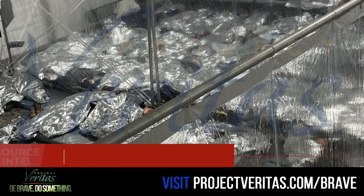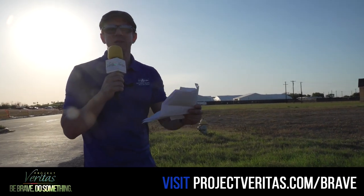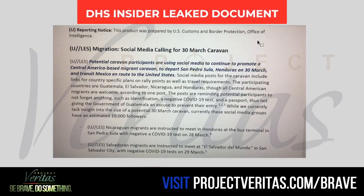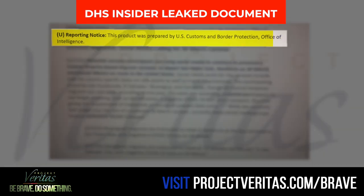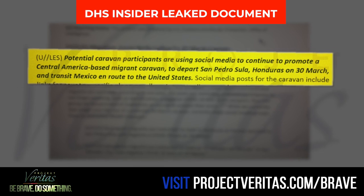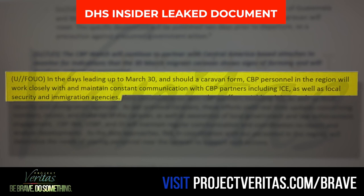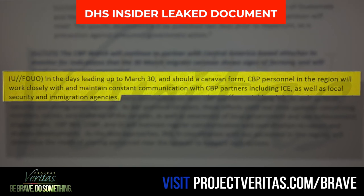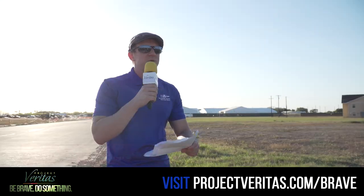This border crisis does not appear to be slowing down. In fact, we've just obtained new leaked documents from another insider — this one inside the Department of Homeland Security. The document was prepared by the U.S. Customs and Border Protection Office of Intelligence. It warns of a potential Central American-based caravan coming our way in less than two weeks on March 30th. It says, quote: 'In the days leading up to March 30th, and should a caravan form, CBP personnel in the region will work closely with and maintain constant communications with CBP Customs and Border Patrol.'